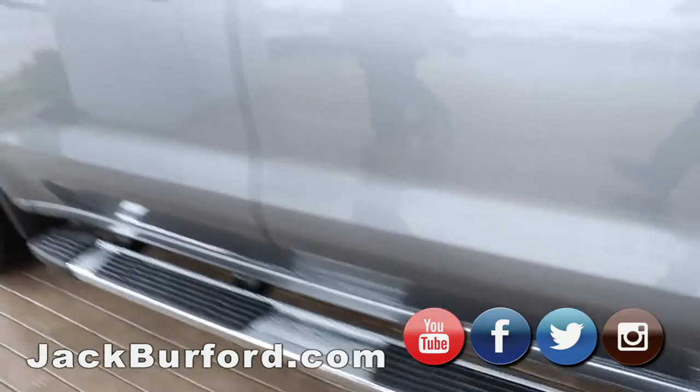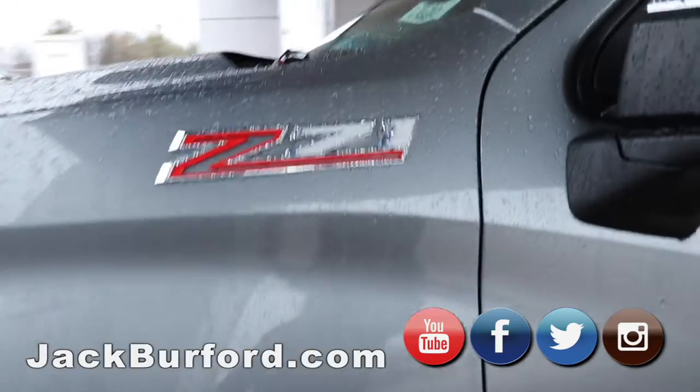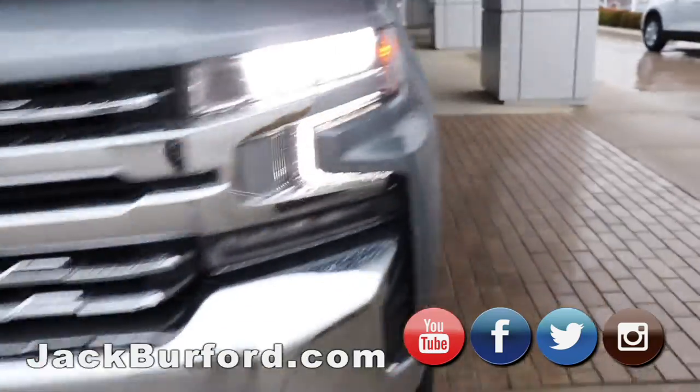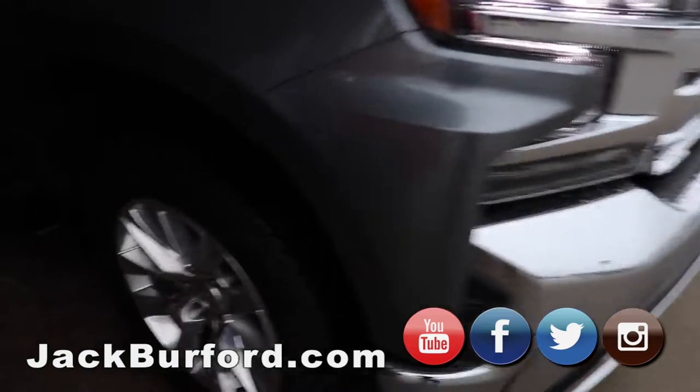It's a local trade-in. It's only got about 15,000 miles — I believe, Randy — so it doesn't have much. Of course, it's got the beautiful chrome grille and the LED lights. So it's a great, great truck.